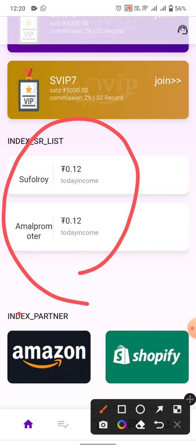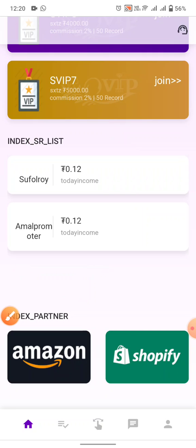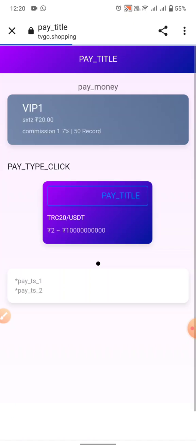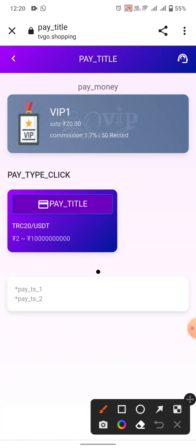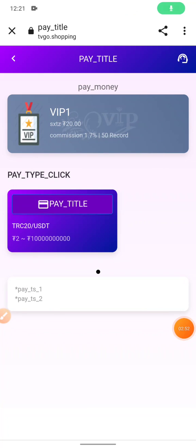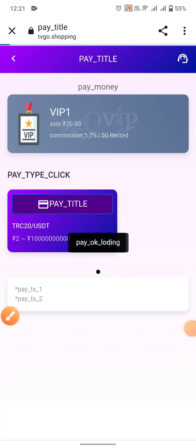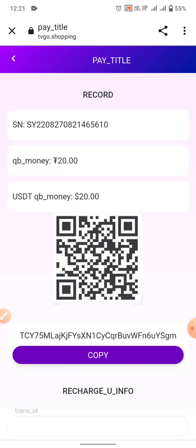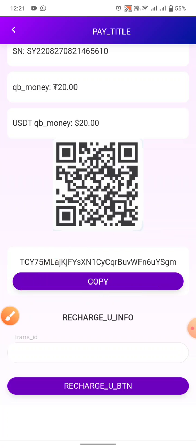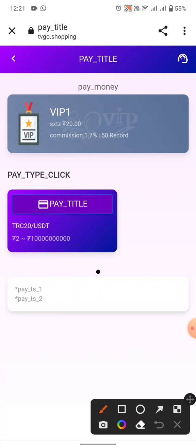This is today's income — everyone can withdraw from this website. I have the 20 USD plan. Click join, reload the website, then click on pay title. Your daily commission is 1.7 percent on the TRC-20 plan. You can view your records. Daily you must complete 50 records to withdraw your money.